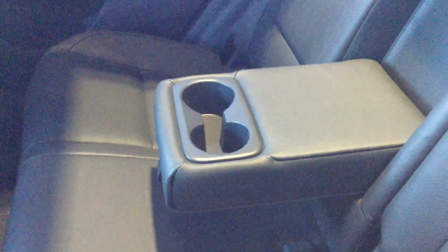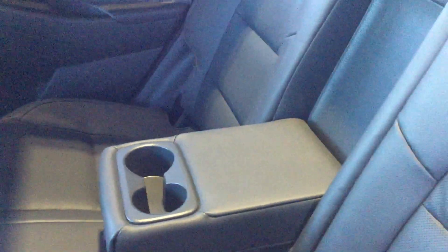And the center console — it does have two cup holders as well as an armrest, which is nice especially if you want to be able to lean your elbows on there without taking too much room from the person next to you.